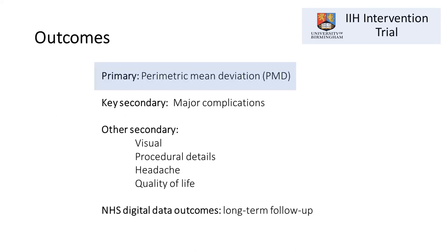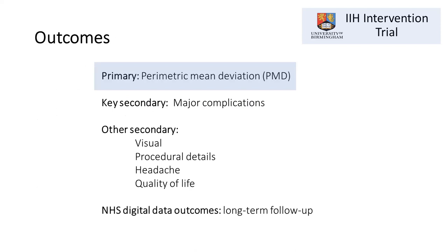The primary outcome measure is perimetric mean deviation — a number derived from visual field assessment that compares a patient's visual function to a normal population. The lower the number (going into negative figures), the worse the vision. This is a validated way of following patients with IIH over time.